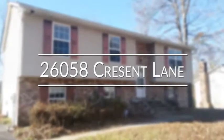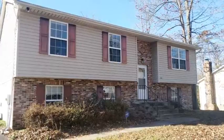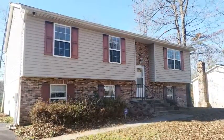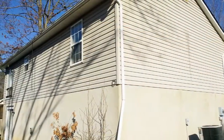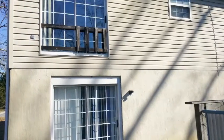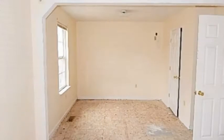26-058 Crescent Lane is a spacious three-bedroom, three-bath, split-level style home in the highly desirable neighborhood of Wicomico Shores. It is conveniently located close to public transportation for an easy commute, as well as fashionable shopping and dining establishments. As you enter this home,